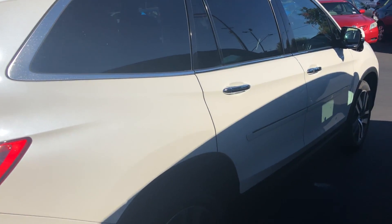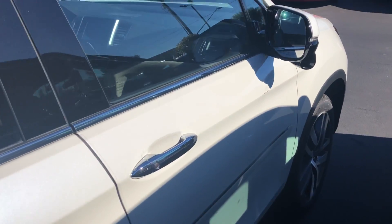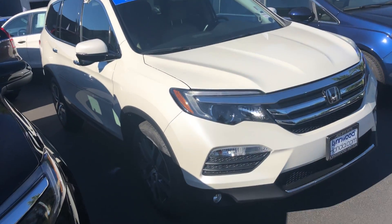This Pilot just got out of the shop and is in absolutely phenomenal condition. It is a Honda certified vehicle, so it does have that warranty. Again, this is Hadley here with Linwood Honda — I will talk to you soon, bye.